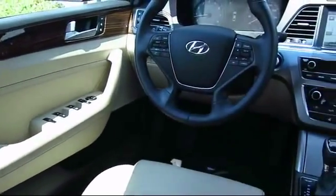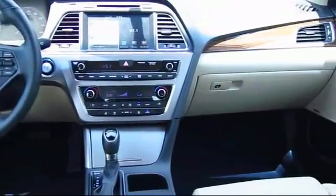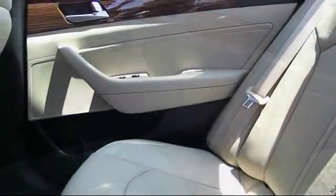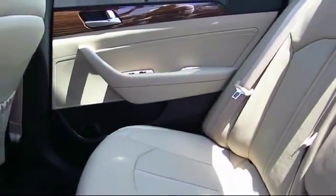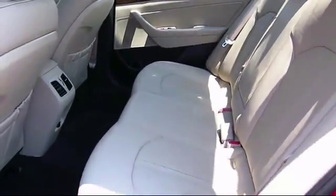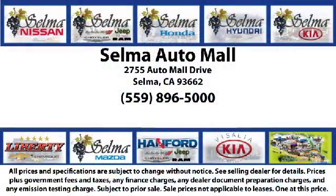With 10 brands at one location, you're given a one-stop shop buying experience. There's no need to drive to 10 different dealerships and give your personal information 10 different times to 10 different salespeople. At the Selma Automall, you can work with one knowledgeable salesperson and cross-reference 10 different brands. The Selma Automall offers a unique shopping experience not offered by any other dealer in the Valley.